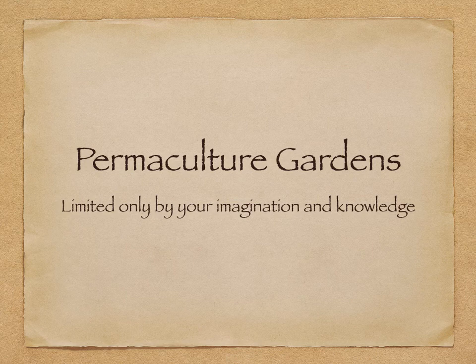I believe permaculture gardens are the ultimate creation. It's a changing landscape. It grows. It's alive. It's a canvas that adapts to seasons. It interacts with you. It nourishes you. And teaches you.